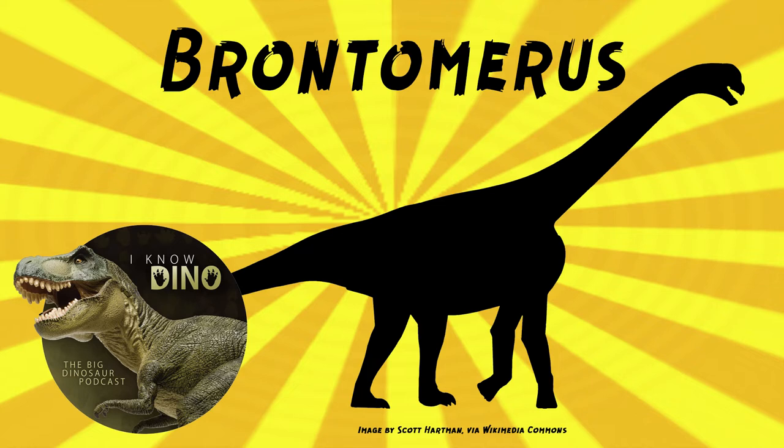Matthew Waddle, co-author of the paper that named Brontomerus, has described it as "more athletic than most other sauropods." They didn't see strong muscles on the back of the leg, so it may not have had strong thigh muscles for speed. But it could have instead been a strong kicker, and it could have kicked in defense against predators like Utahraptor or Deinonychus.